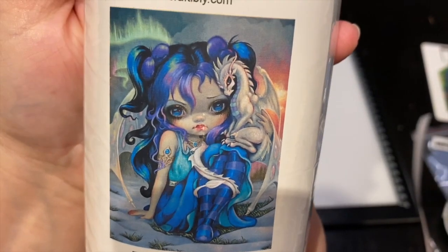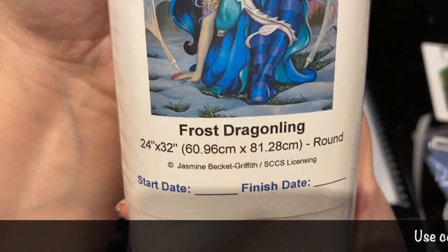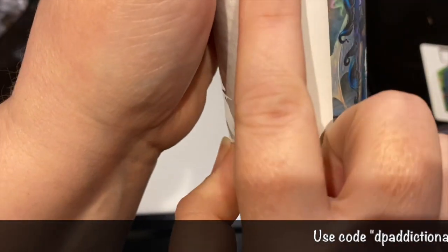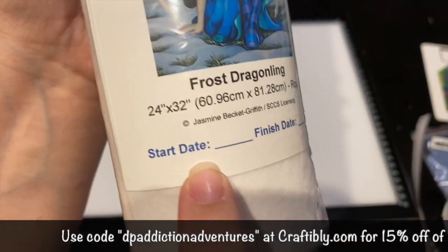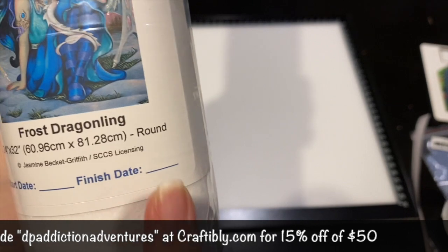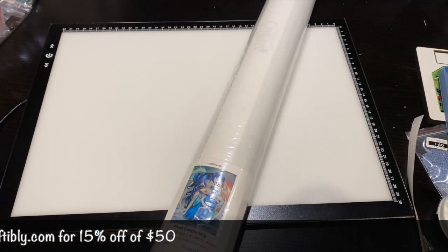So this is the photo — isn't she gorgeous? She's called Frost Straggling. I love that they give us this sticker. It is actually a sticker, and it has the start and finish date, so you can put that in there even if you don't have a log book.